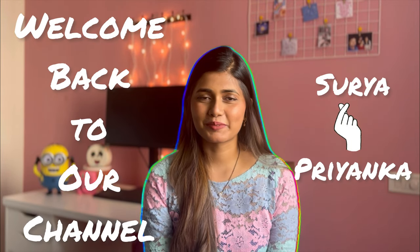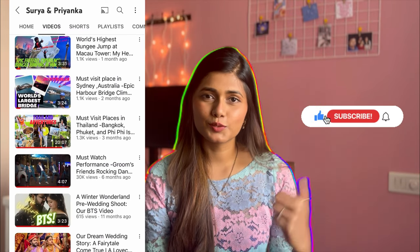Hey guys, welcome back to our channel Surya and Priyanka. I'm Priyanka. This is maybe the first time we are sitting down and shooting a video other than vlogs — please do check them out. I'm a little nervous because this is our first sit-down video, but also excited because today I'm talking about something I love: shopping! I'll be showing mostly skincare and body care, with one or two makeup and hair care products, along with some mini reviews.